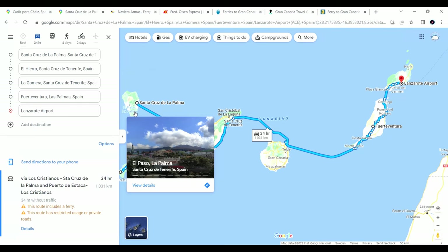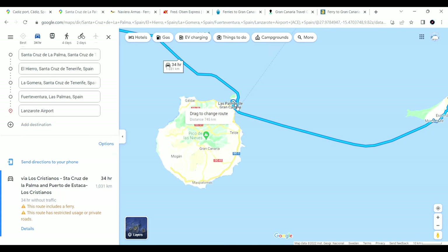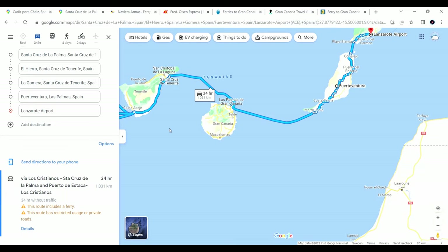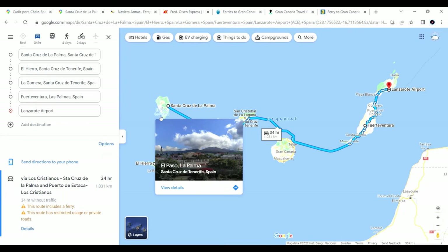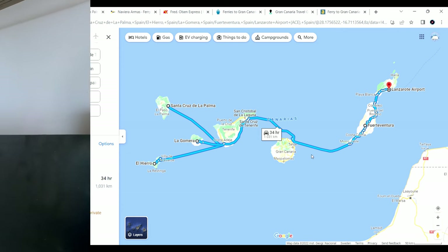One thing to be aware of when booking: we are going to La Palma, and when I searched for the ferry it said there are ferries going to Las Palmas — that's actually Gran Canaria, a completely different island. I wanted La Palma, the island, whose main city is Santa Cruz de la Palma. There are a lot of similar-sounding names, so make sure you have the destination you actually need.